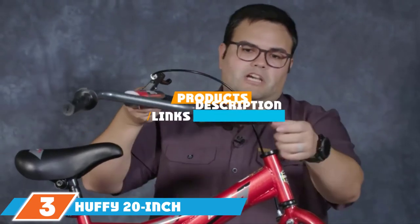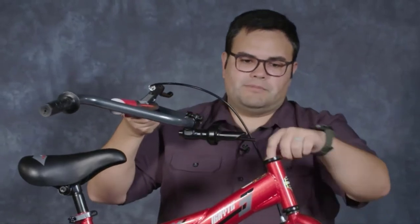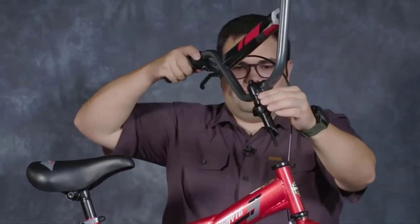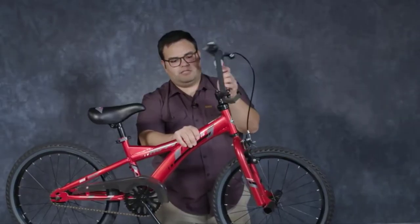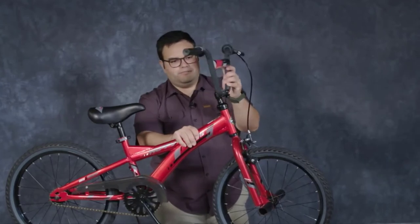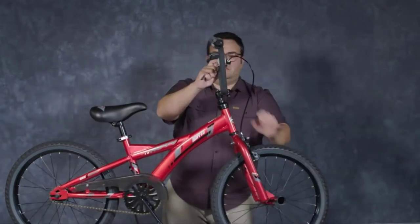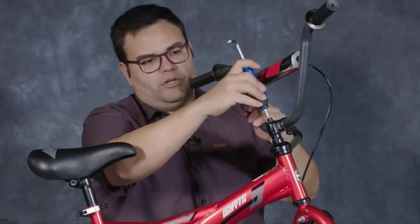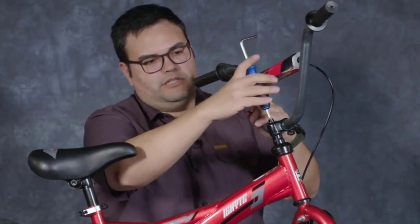Moving on to number 3, the Huffy 20-inch Go-Girl. Some girls prefer princesses and jewelry, while others seek stunts and adrenaline. The Huffy 20-inch Go-Girl is a great option for girls in both camps. This 20-incher includes a steel BMX frame which is perfectly optimized for limited freestyling. The single-speed drive range is ideal for simple cruising or for speeding over elementary level jump ramps. The left-hand activated brake for the front wheel perfectly complements the traditional coaster brake for the rear.